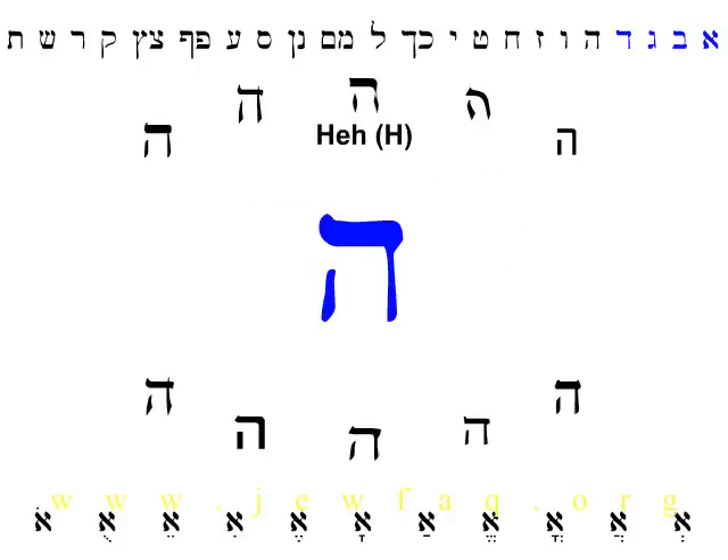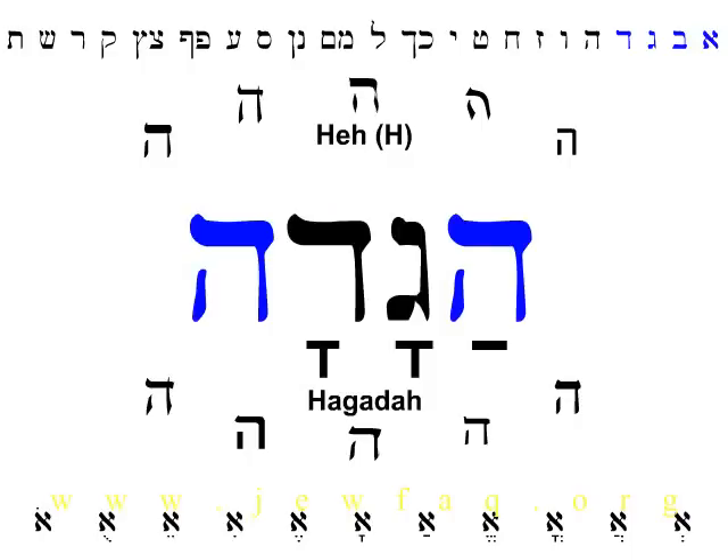The fifth letter of the Hebrew alphabet is Hay. Hay makes the sound of H as in hello. Like H in English, Hay is silent when it appears at the end of a word. Hay is the first and last letter of the word Haggadah — the book we read at Passover Seder, what most Americans call a Haggadah. We've already seen all the consonants in this word: Hay, Gimel, Dalet, and the silent Hay at the end. Haggadah.